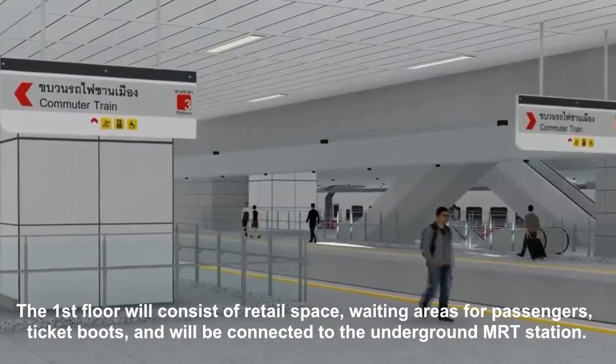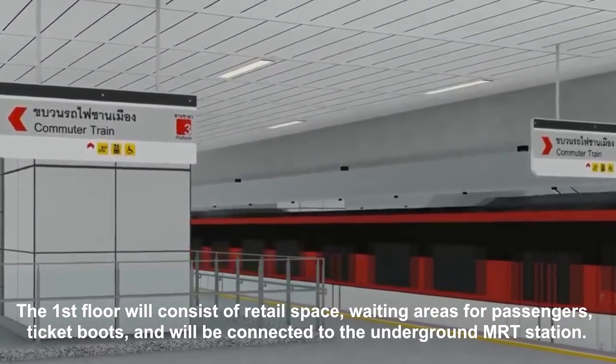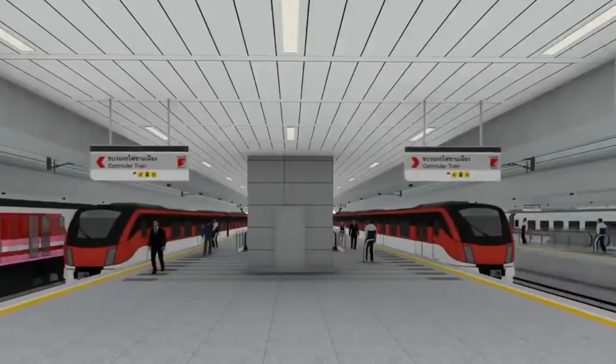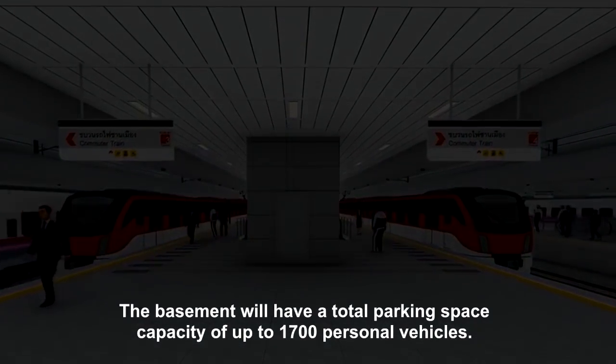The first floor will consist of retail space, waiting areas for passengers, ticket booths, and will be connected to the underground MRT station. The basement will have a total parking space capacity of up to 1,700 personal vehicles.